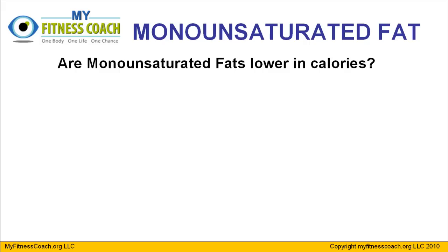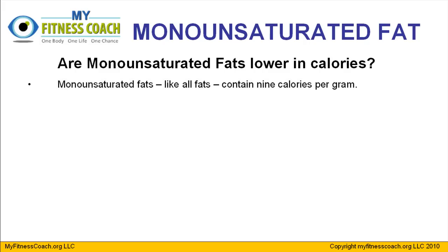Are monounsaturated fats lower in calories? The answer to that question is absolutely not. It does not matter if the fat you eat is saturated, trans, poly, mono, omega-6, or omega-3 polyunsaturated fat — all fats, regardless of their health benefits, will contain nine calories per gram. That's why it's important to limit all fats and eat them in moderation like anything else.